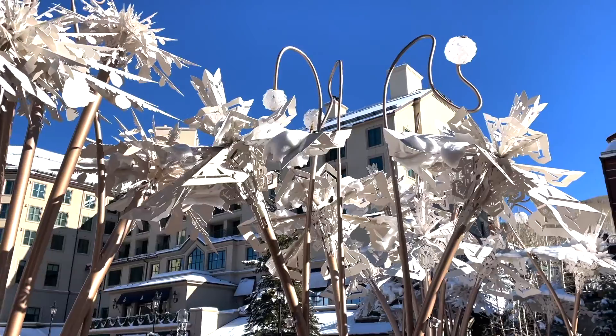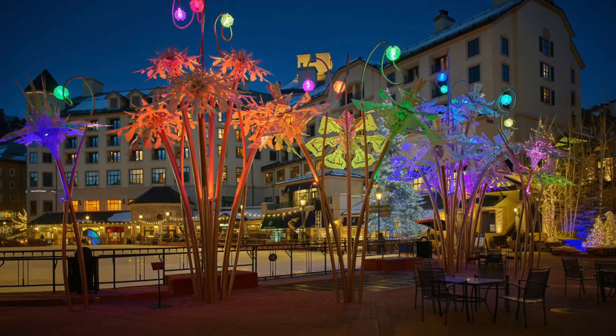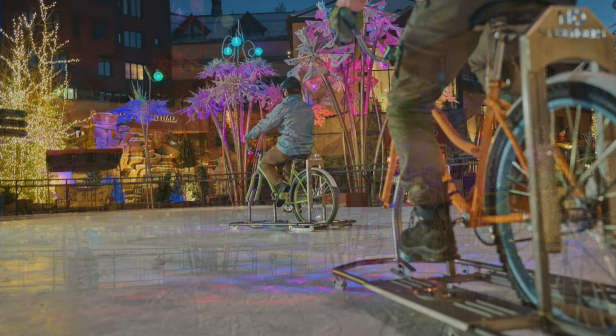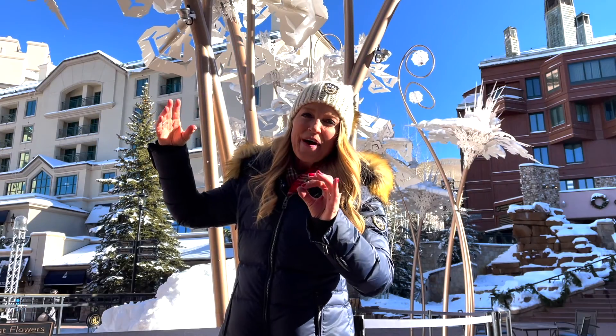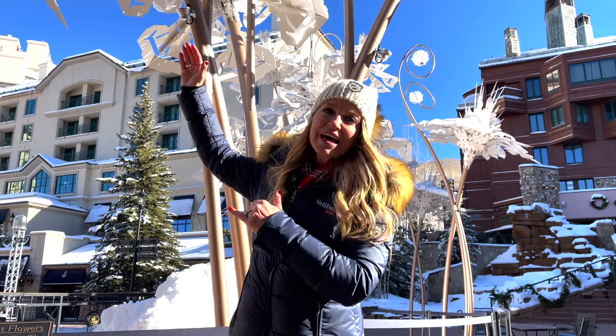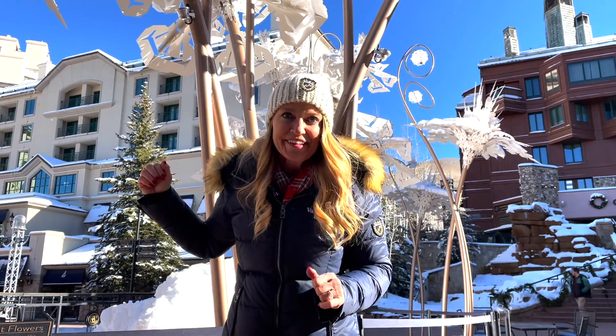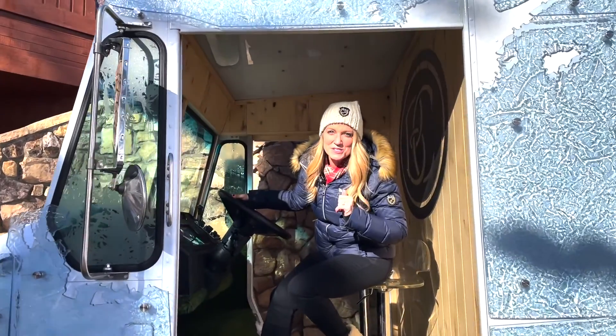The Frost Flowers at the end of the ice rink provide a little bit of shade during the day, and then they light up the night sky with LED lighting. They're made out of stainless steel and aluminum, and the flower parts mimic snowflakes, flower petals, and bits of nature. The tallest one is 27 feet high and weighs over 2,600 pounds.